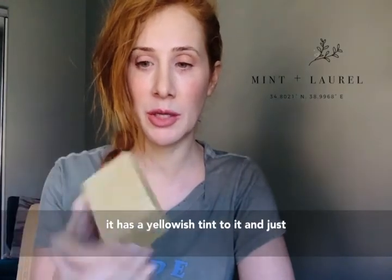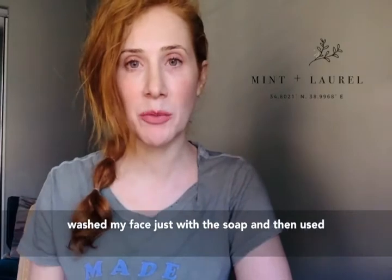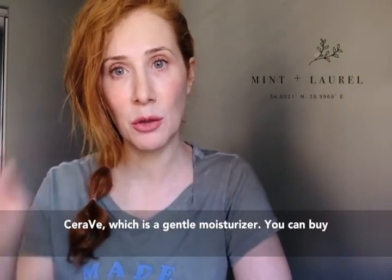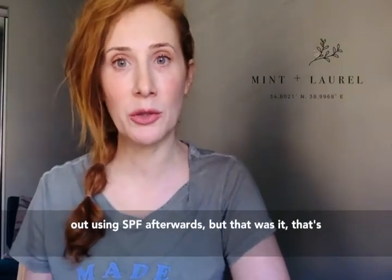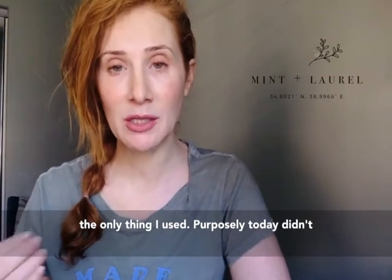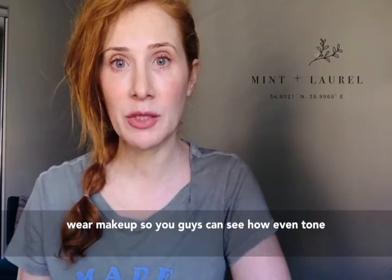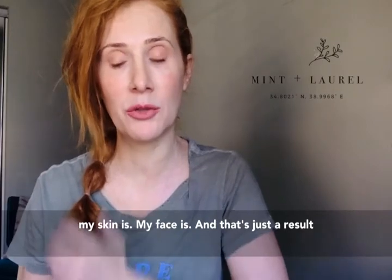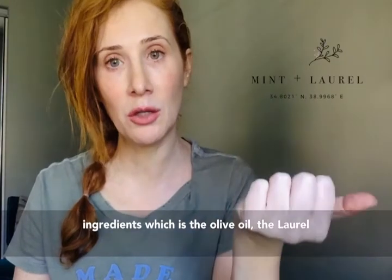So what I ended up doing was using my jasmine bar soap — which you can see has kind of a yellowish tint to it — and just washed my face with the soap, then used CeraVe, which is a moisturizer you can buy in any CVS store. Of course if you're going out, use an SPF afterwards, but that was it. I purposely didn't wear makeup today so you guys can see how even-tone my skin and my face is.